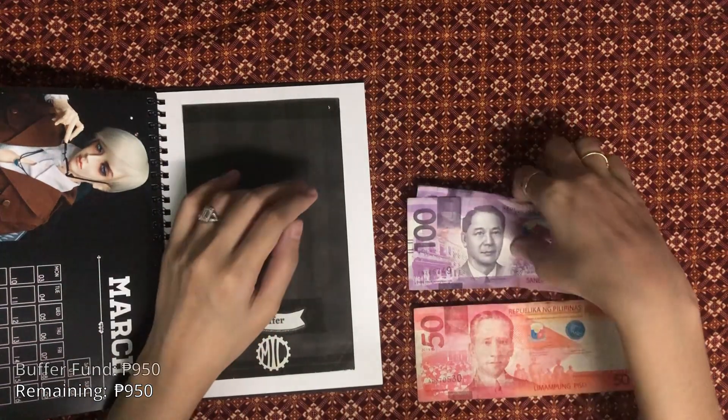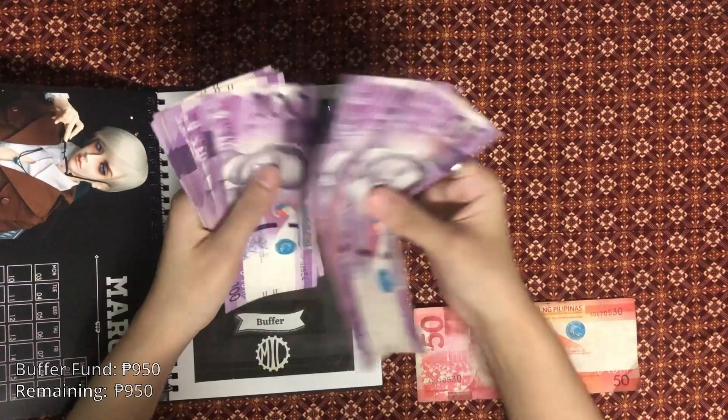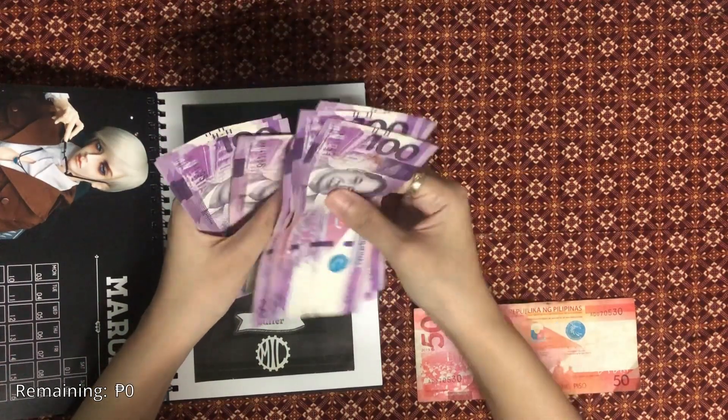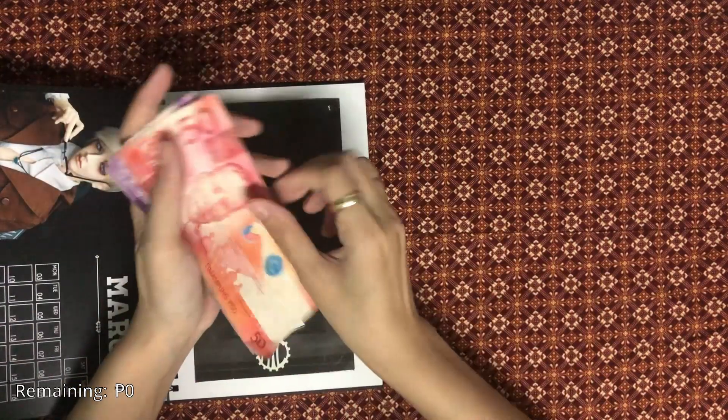And then finally, the buffer fund will get the remaining 950 pesos.